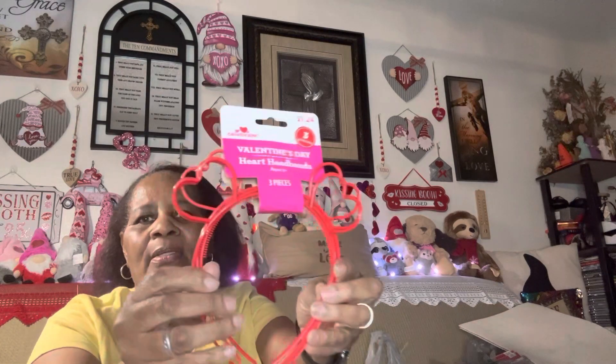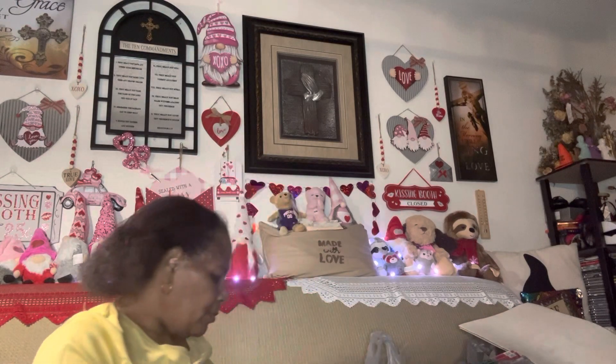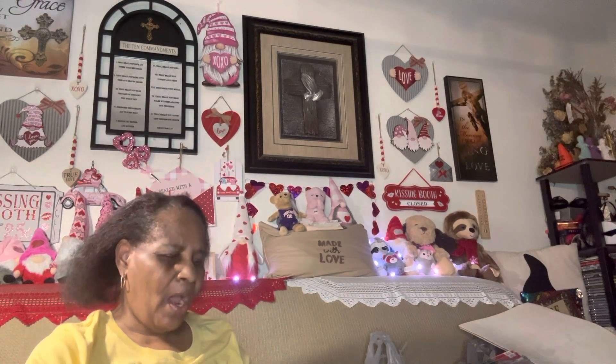I found this three-pack of headbands shaped like hearts. I don't really need these — I think I'm going to give these away. They were $1.24. I'm going to hand these off to my son's co-worker's little girl since now that I have them I don't really need them.